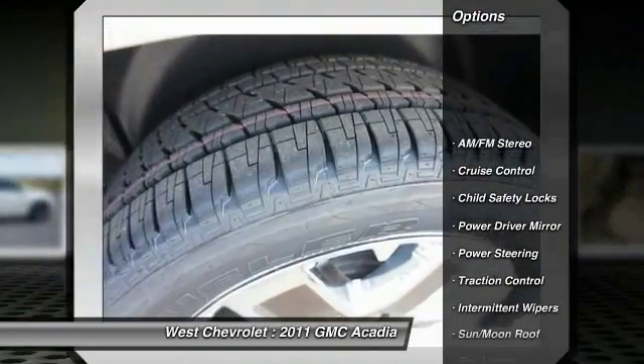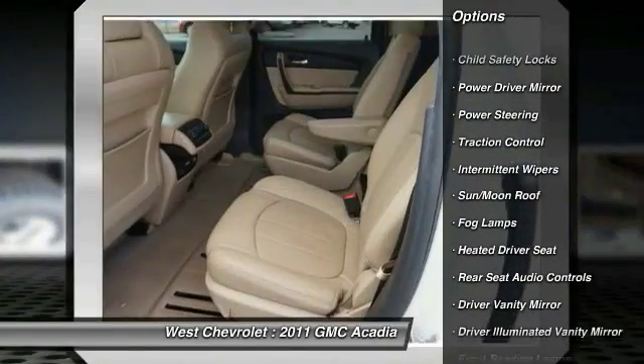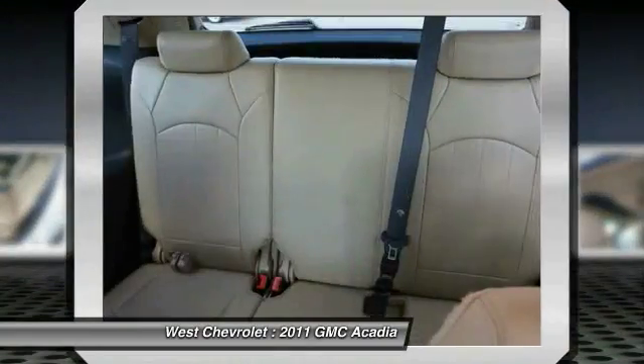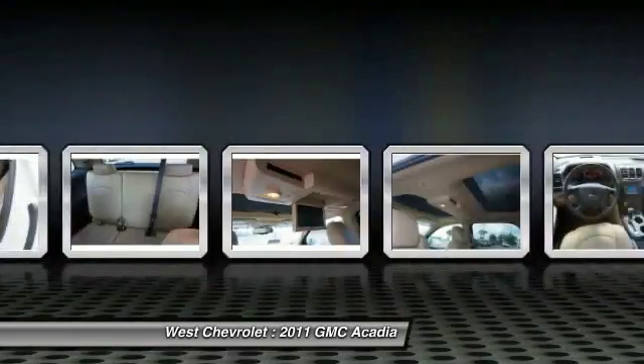Power passenger seat, remote engine start, tow hitch, keyless entry, backup camera, power lift gate, traction control, stability control, Bluetooth, leather wrapped steering wheel.